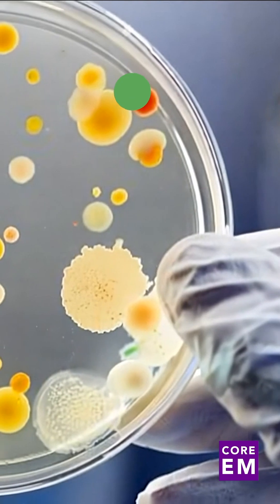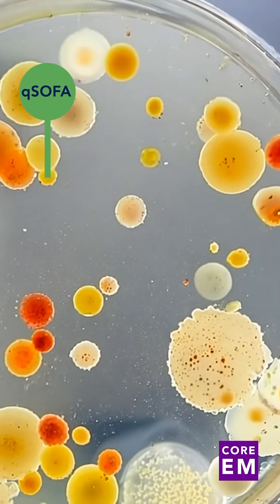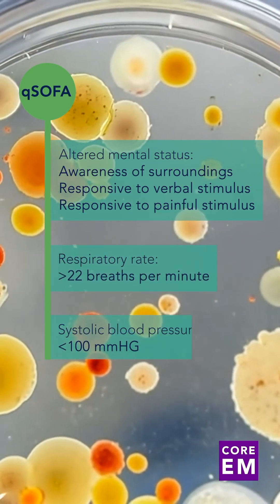Next is qSOFA. A score of two or more in patients with suspected infection indicates a higher risk of poor outcomes, such as increased mortality. The criteria include altered mentation, which can be measured with the AVPU score, respiratory rate over 22 breaths per minute, and systolic blood pressure under 100.